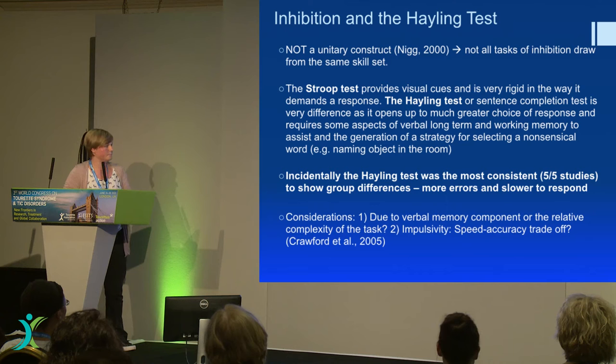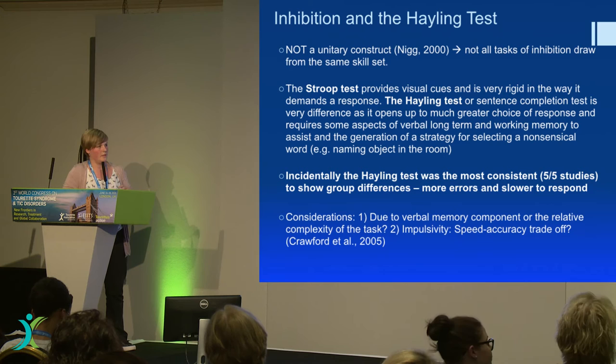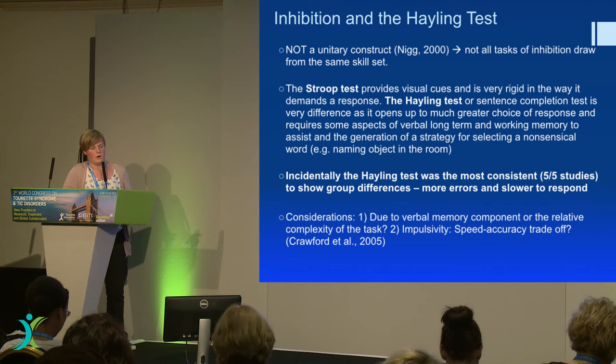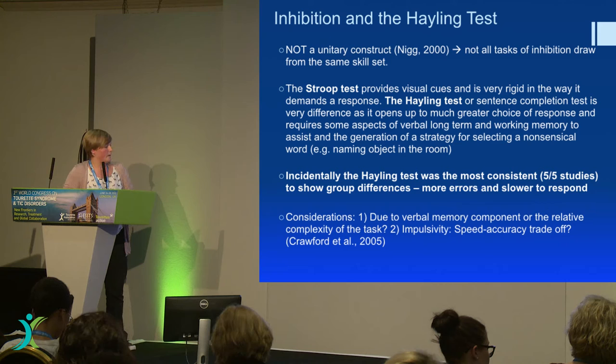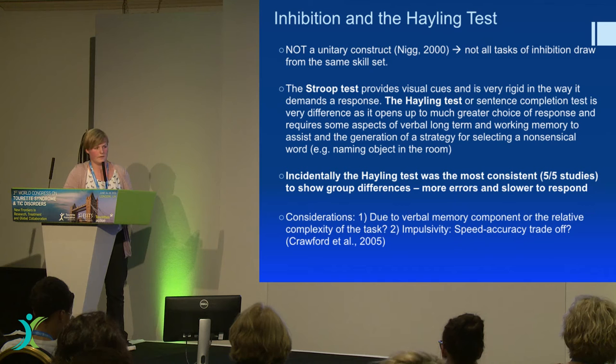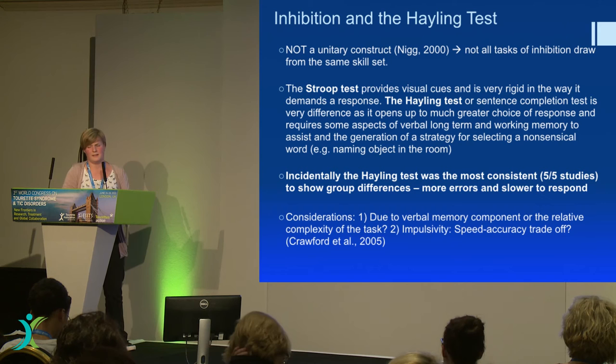The Hayling test was used in five of the studies, and every single one of them found group differences between people with Tourette's and healthy controls — again, mild. They made more errors; they couldn't get a word that didn't make sense, or they were just taking a very long time to respond. The question — and the direction I went with this — is: should we be looking at verbal memory or verbal processing skills in particular as the reason for this inhibitory deficit? Or is it just that the Hayling task is so complex that it's nothing to do with the fact it requires verbal skills?